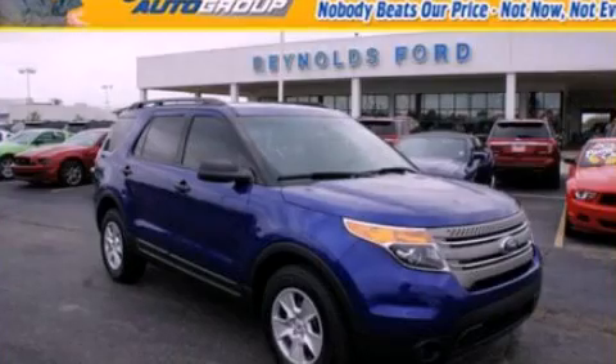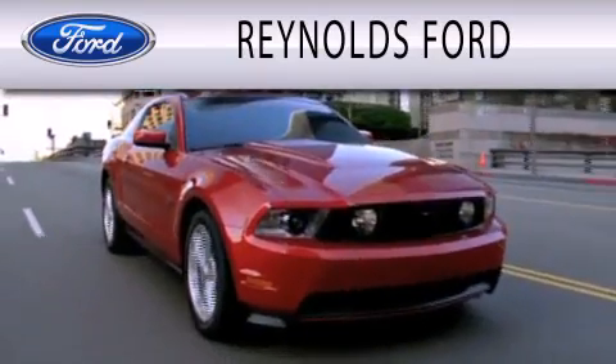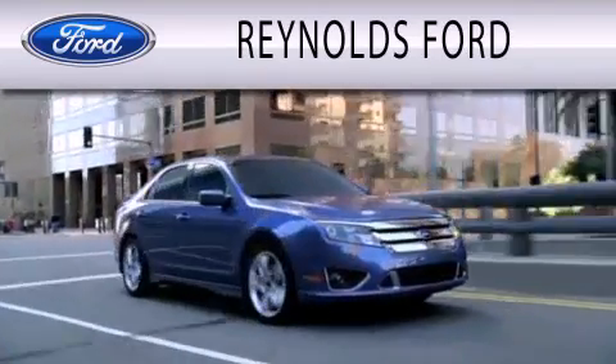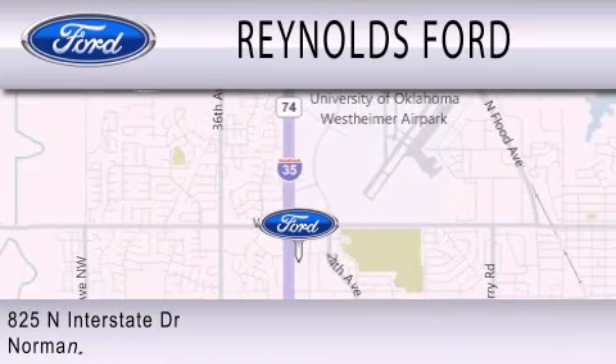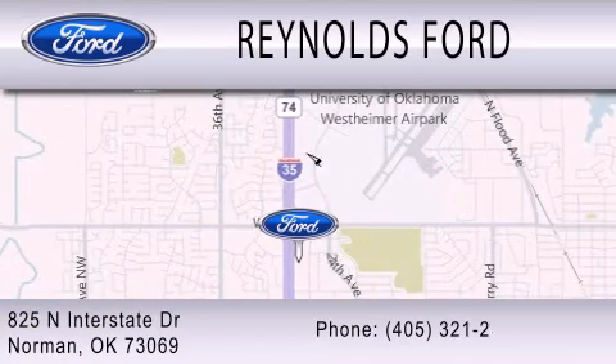Contact us today to arrange your test drive. Reynolds Ford is dedicated to doing everything possible to ensure that the experience you have selecting your next vehicle is as pleasant as possible. We are located at 825 North Interstate Drive in Norman.